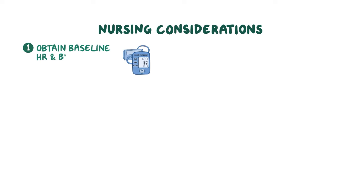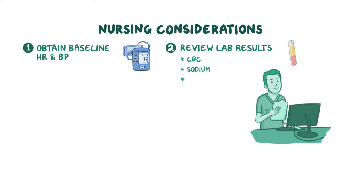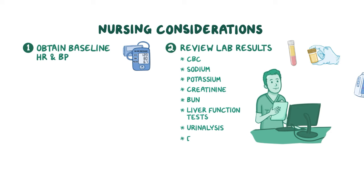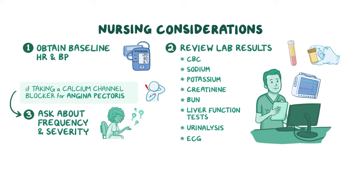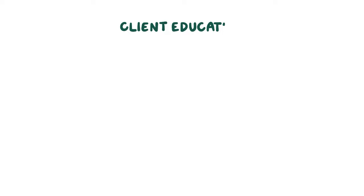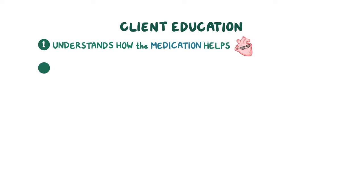If your client is prescribed a calcium channel blocker, obtain their baseline heart rate and blood pressure and review their lab results, including CBC, sodium, potassium, creatinine, BUN, liver function tests, and urinalysis, as well as their electrocardiogram (ECG). If your client is taking the medication for angina pectoris, ask about the frequency and severity of their anginal symptoms. Be sure your client understands how the medication helps control their symptoms and instruct them to take it exactly as instructed and not to stop abruptly.